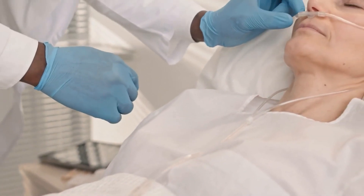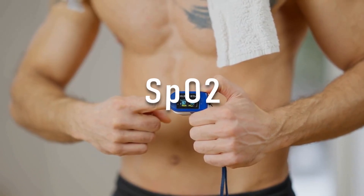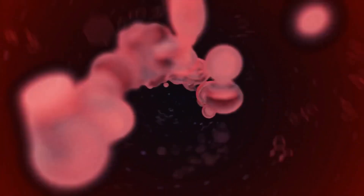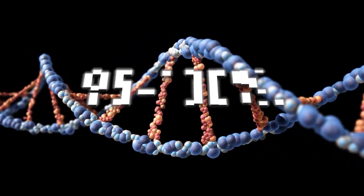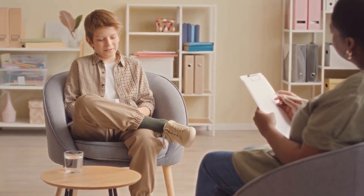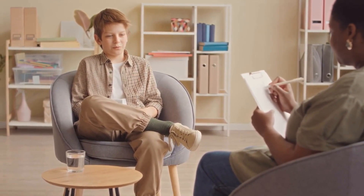Oxygen saturation levels are the amount of oxygen that is being carried by the red blood cells in your body. This is commonly referred to as your SpO2 or oxygen saturation level. It is a measure of the percentage of hemoglobin in your blood that is carrying oxygen. The normal oxygen saturation level for a healthy individual is between 95 to 100%. The body requires oxygen to function properly, and our lungs are responsible for delivering oxygen to our blood. In normal conditions, when we inhale air, it passes through our lungs, where the oxygen is absorbed into the bloodstream.